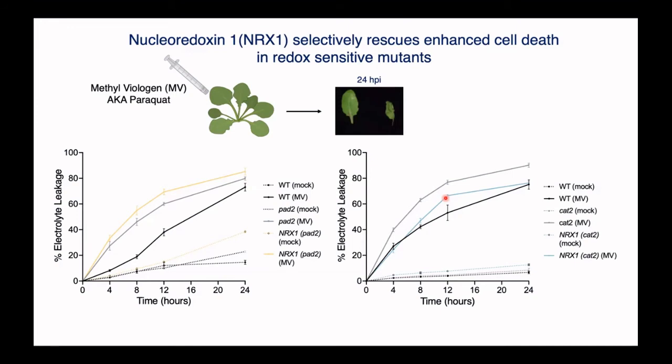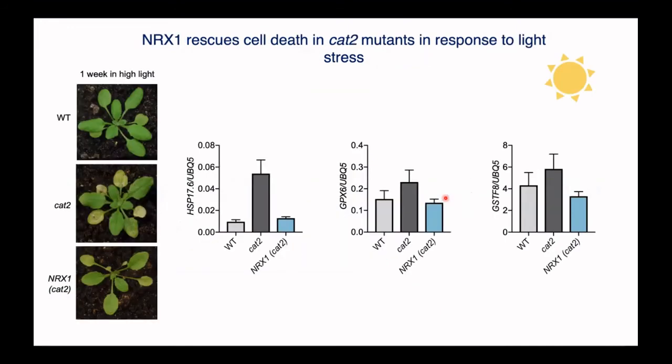Infiltrating plants with this chemical is similar to plants experiencing light stress. When you put plants in a high light stressful situation, the wild type plants grow as normal, whereas the catalase mutants show cell death lesions. When you put this thioredoxin member into the plant, there are a few cell death lesions but the plants are much healthier and look similar to wild type. We can also look at oxidative stress markers — genes that are upregulated or involved in this stress response. You see an increase in expression in our redox mutants because they are more stressed, and these are rescued to different levels in our overexpression lines. This suggests that thioredoxins do play a role in regulating stress responses, and in the case of NRX1, we think it's related to abiotic stresses such as light stress.